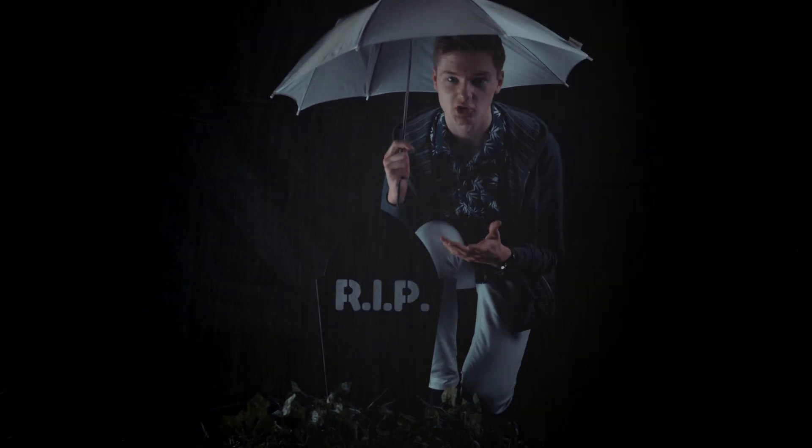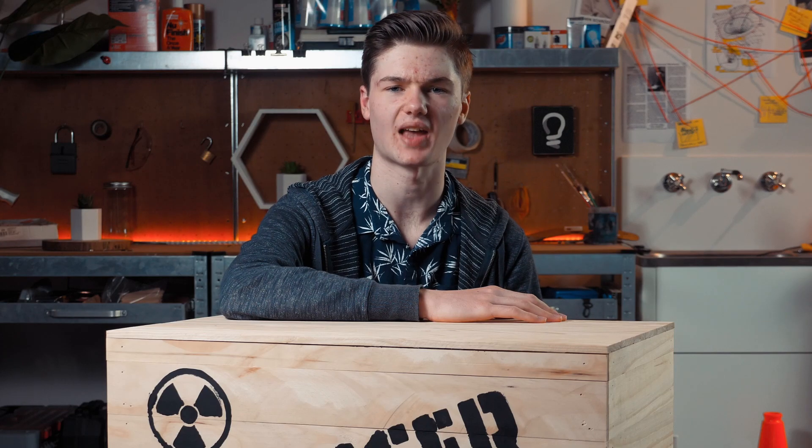Essentially, there's a 50% chance our cat dies from this experiment. The important thing is, we can't be sure what has happened to the cat until we open the box to check.